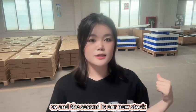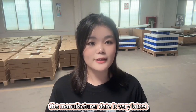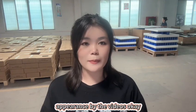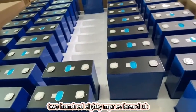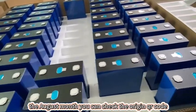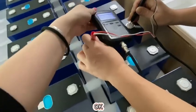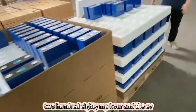The second is our new stock EVE 280mAh. The manufacture date is very latest — 2024 July to August production. We can check the appearance more by the videos. The latest production is 2024 August. You can check the original QR code — the data point shows 0.1819.